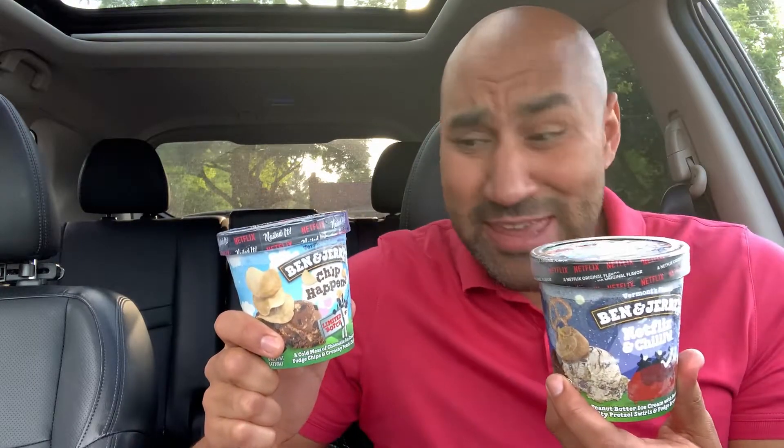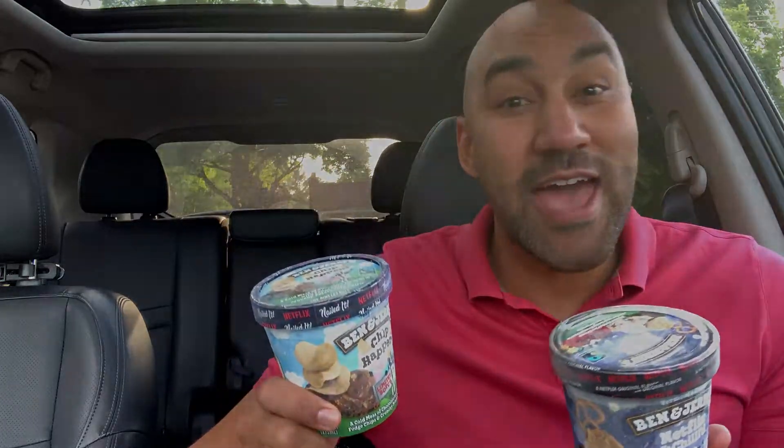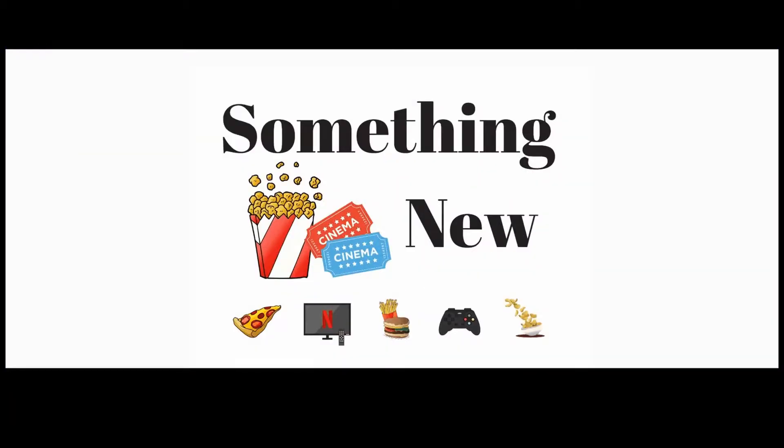Have you been seeing these new Ben & Jerry's ice cream flavors and getting the itch? Well you're at the right place because I'm gonna review them right now. What it do, what it do — it's your boy Big Ben.